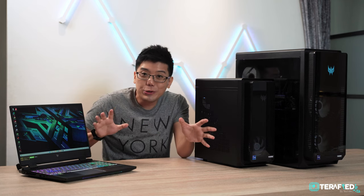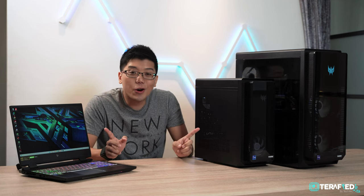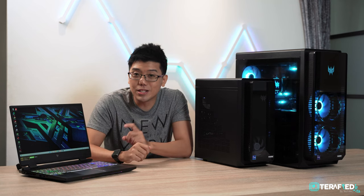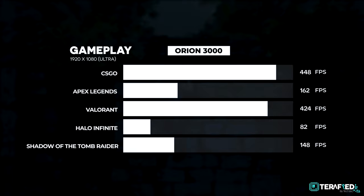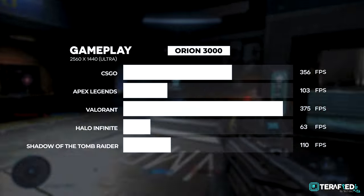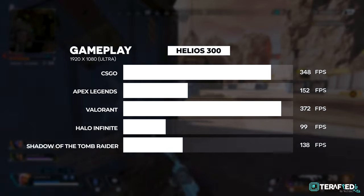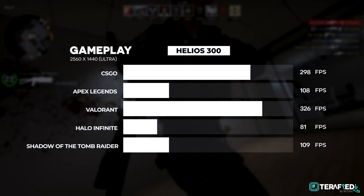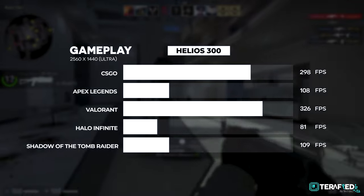Let's take a look at how the two systems perform. Starting with Cinebench R23, we pit the Core i7s against each other. Despite differences in performance and efficiency cores and total power configured, the Core i7 in the Helios 300 is really capable and performs very close to the Core i7 in the Orion 3000. On the gaming side, generally the desktop performs better even with similar specs, but in more graphically demanding games like Apex or Halo Infinite, the gaming laptop trades blows and at times even outperforms the desktop slightly — showing just how much laptop technology has improved.